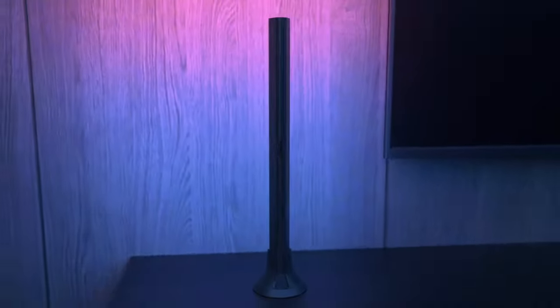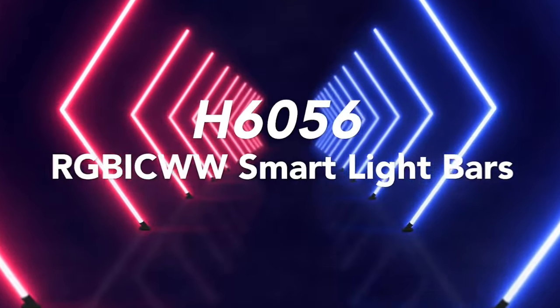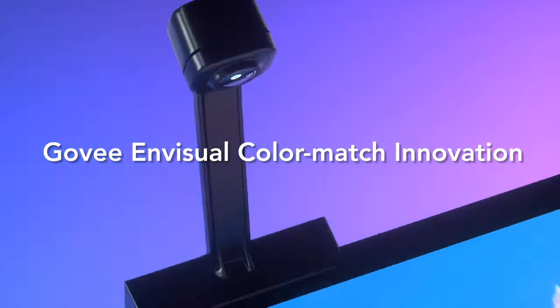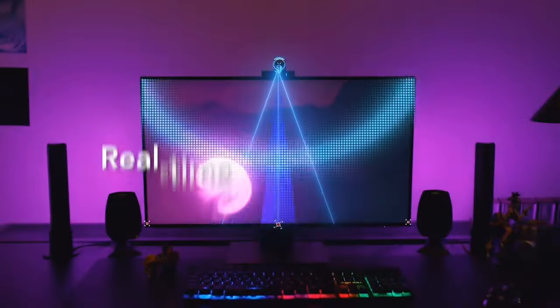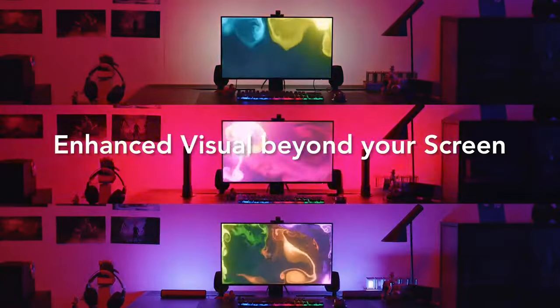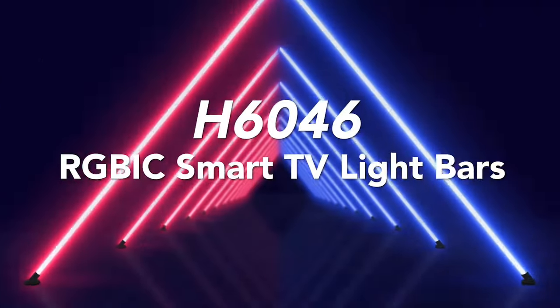Number 1: Govi LED Smart Light Bars with Camera. Transform your space with the Govi LED Smart Light Bars with Camera. Elevate your ambience with dynamic lighting that syncs to music or movies. The built-in camera captures colors from your surroundings, creating immersive visuals. Control it all effortlessly via the Govi app or voice commands. Set the mood for any occasion, whether it's a cozy night in or a lively party. With easy installation and endless customization options, these smart light bars are your gateway to captivating illumination. Upgrade your lighting, upgrade your lifestyle.